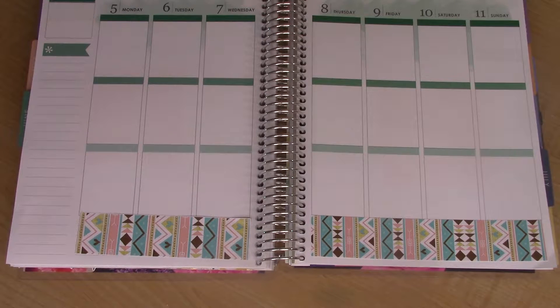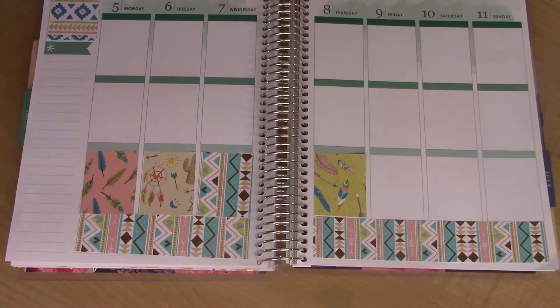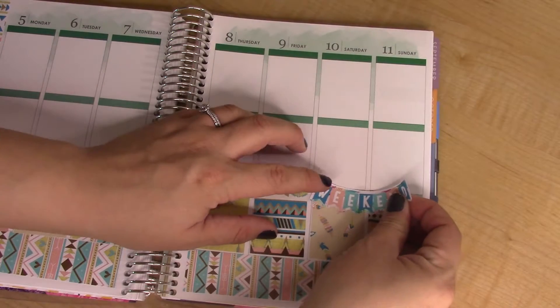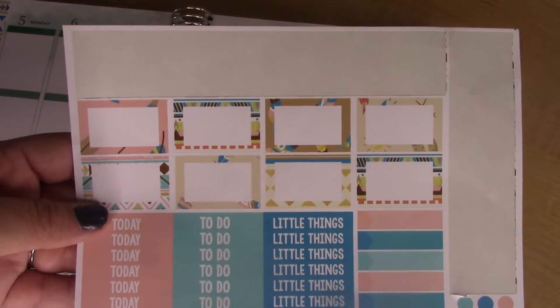I started with the washi strips and now I'm going to do the full boxes. I'm going to put the weekend banner down here as well, and do these half boxes that came with the kit.